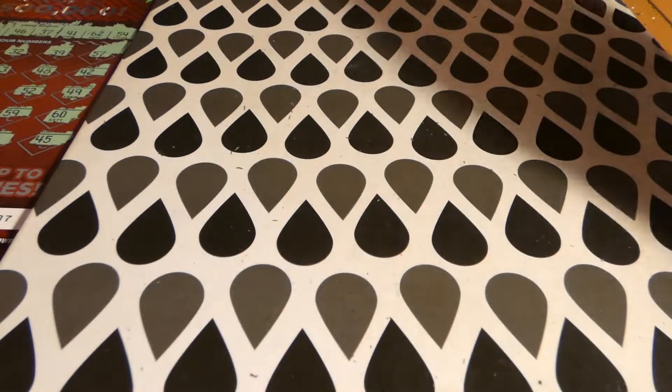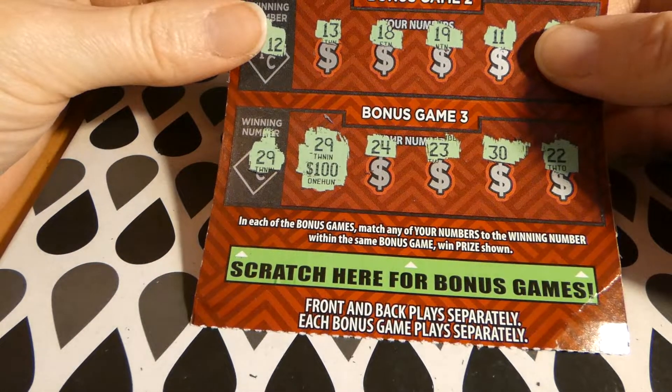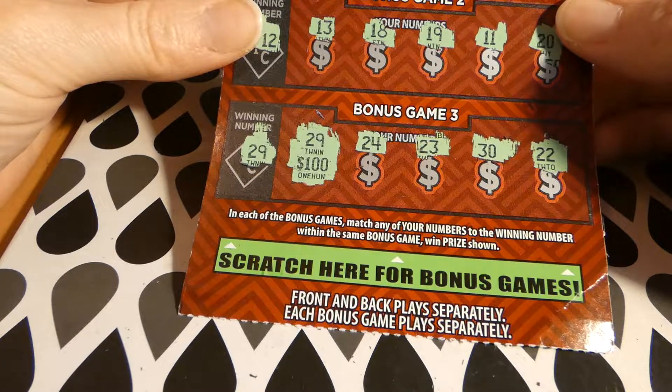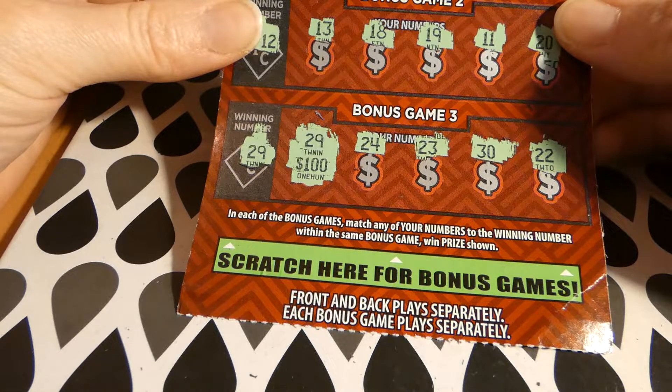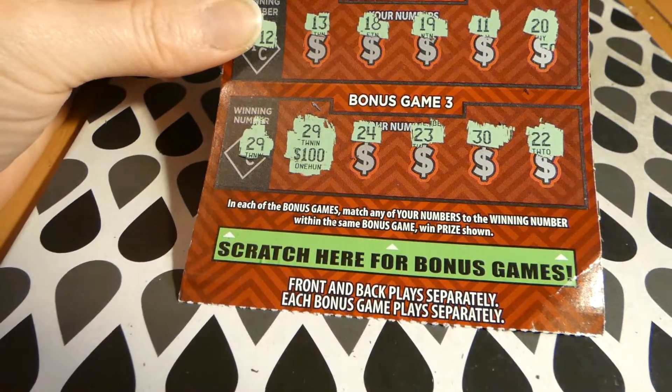But guess what — we spent $45 and won $100 on the bonus game. I will gladly take that and walk away very happy. Until next time, guys — that's a wrap!